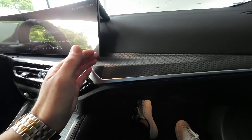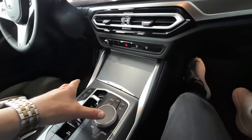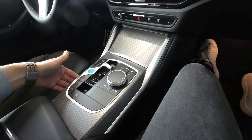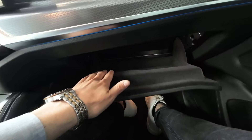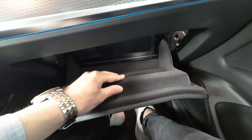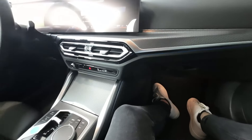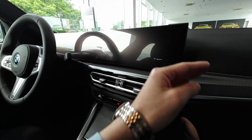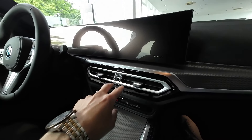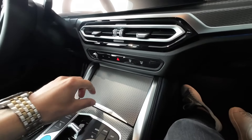From the passenger front seat, take a look at how soft and nice everything looks. On the upper area there is a soft rubbery material, and in the center it looks like aluminium but it's not — it's very cool and nice in design, with everything flowing into the center part. The glove box opens slowly with an LED light and has a very nice and premium fabric material inside.